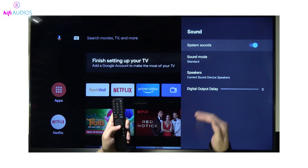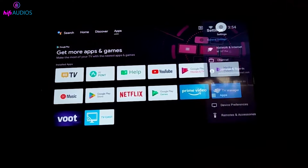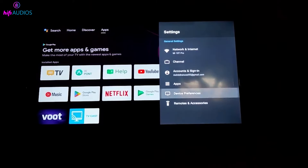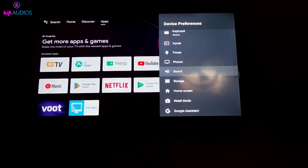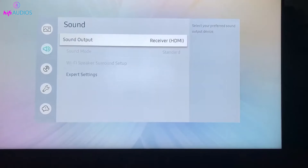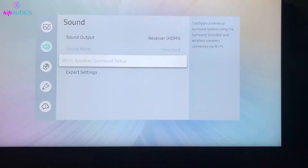Now let's dive into the audio settings of your TV. Go to the main menu of your television, usually accessible via the menu or settings button on your remote. Look for sound settings or audio options. Once there, ensure that the sound output is set to your TV's internal speakers. If you have external speakers or a sound system connected, make sure they are selected as the audio output, if that's your preference.